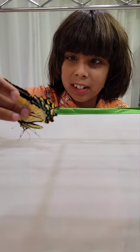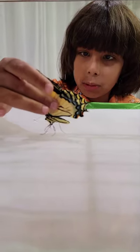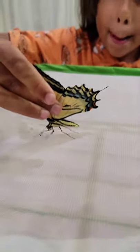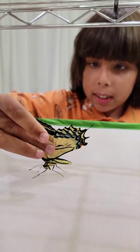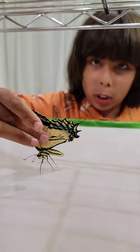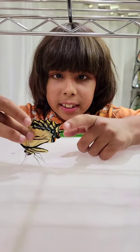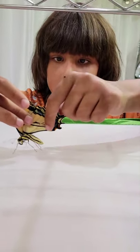You want to hold all four wings at once gently so they can't really move. Let me show you how cool he is. Why are they called swallowtails? They are very yellow, and you see this sort of tail right here at the end of his wings?